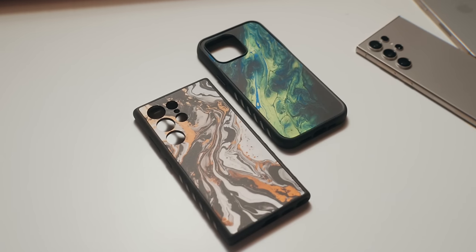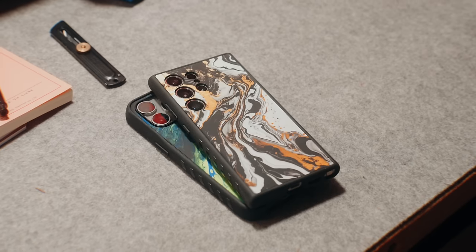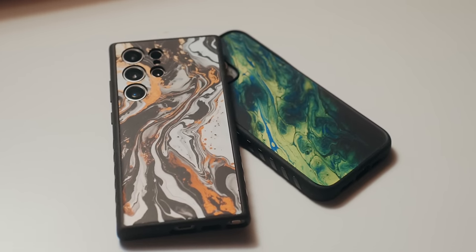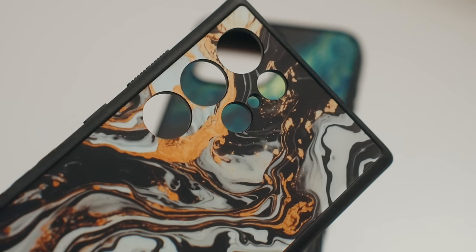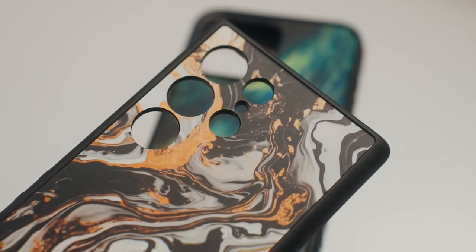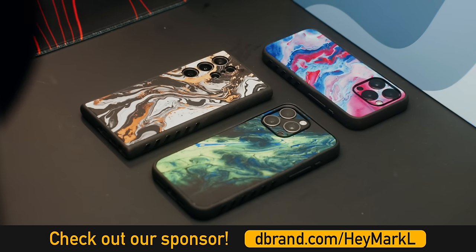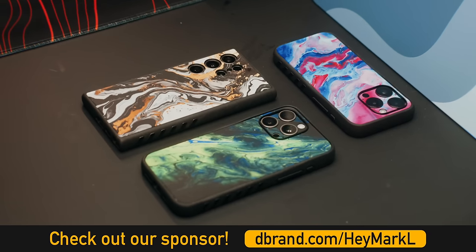If you are looking for the best case for the iPhone 15 Pro Max or S24 Ultra, a huge shout out to channel sponsor dbrand for sponsoring a portion of this video and sending out their new grip cases. These are their new hydro dip skins exclusive for the grip cases, and they look great in person — kind of a 3D or holographic effect, but subtle. The gold rush color on the S24 Ultra has this gold flake shine when light hits it just right. Go to dbrand.com or click the first link below.